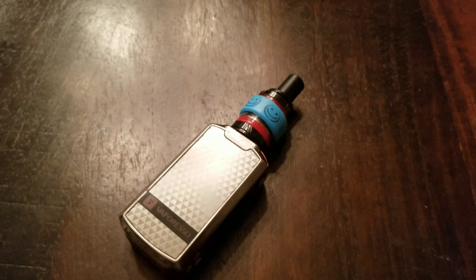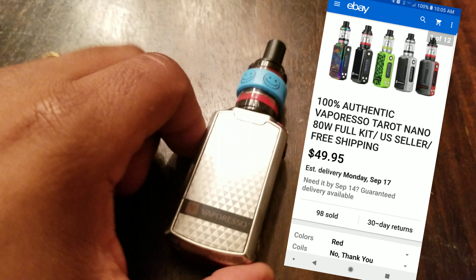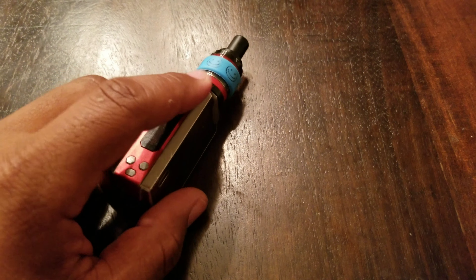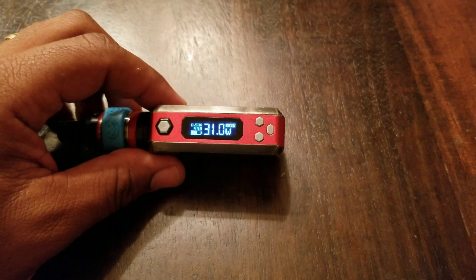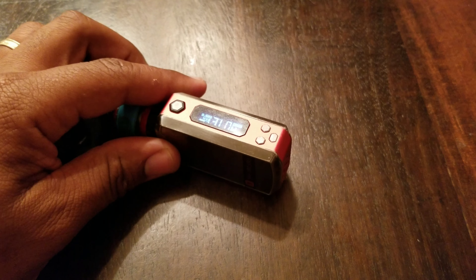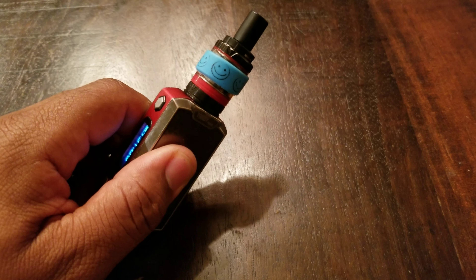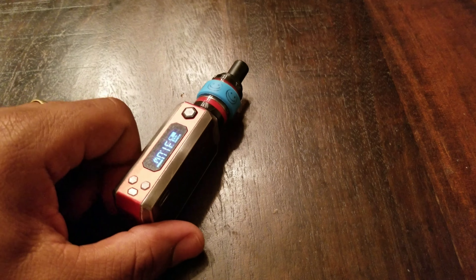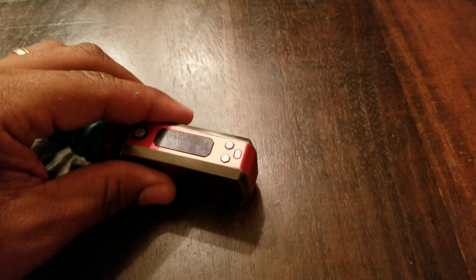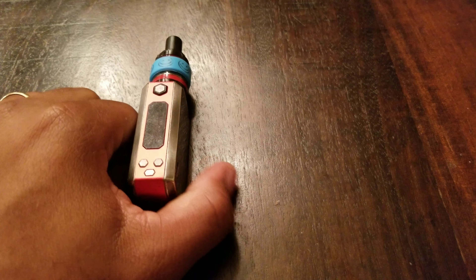Next thing is my vape — this is the Vaporesso Tarot Nano. Great little vape. I've had it for about a year and it works flawlessly. It has a built-in battery. You can vape it on wattage or temperature mode. I put this little rubber band around it just to protect the tank. It never lets me down — it usually lasts me all day on one charge. Small enough that I can fit it in my pocket and no one ever knows I have it.